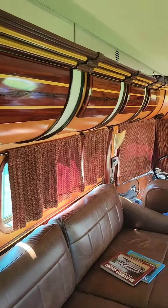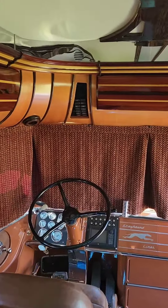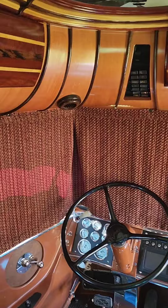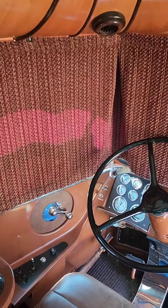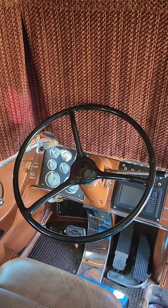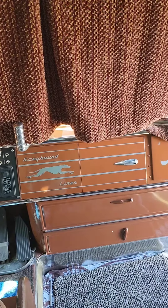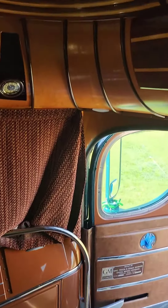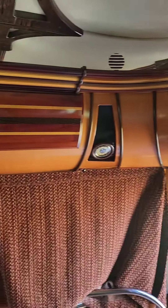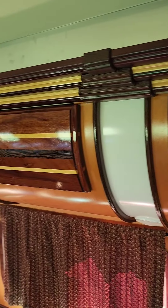This is quite possibly the most gorgeous Silverside in the world. The craftsmanship in here is second to none. There's no telling how many man-hours were put into this bus. Every piece meticulously detailed, and the craftsmanship of the cabinetry is just amazing. Art Deco to die for.